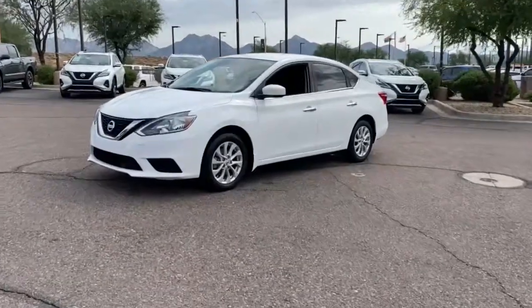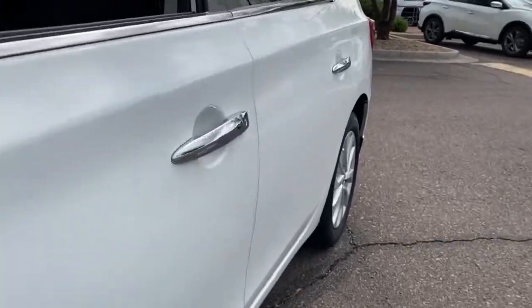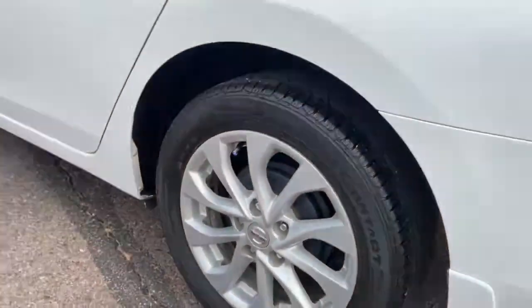Get into a car with value. 2019 Nissan Sentra. This vehicle still has fewer than 60,000 miles on the clock, so it won't last long.